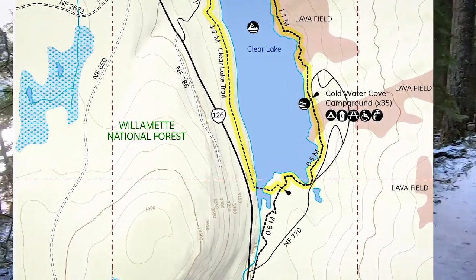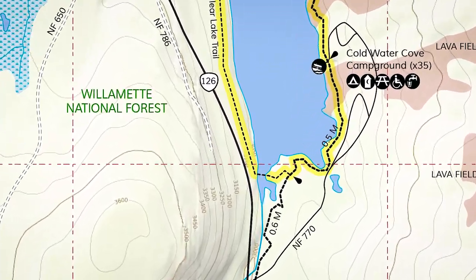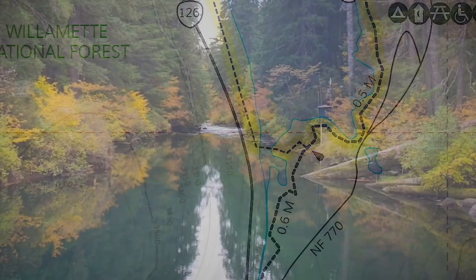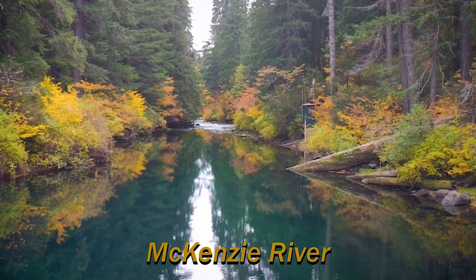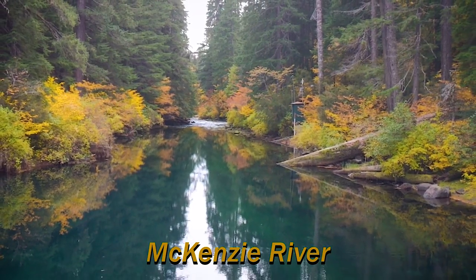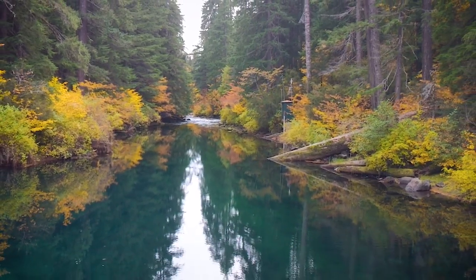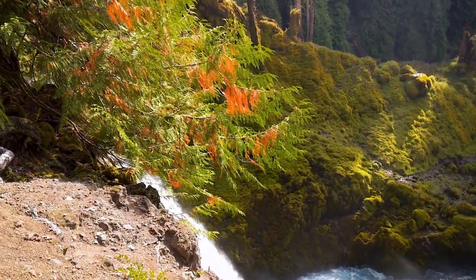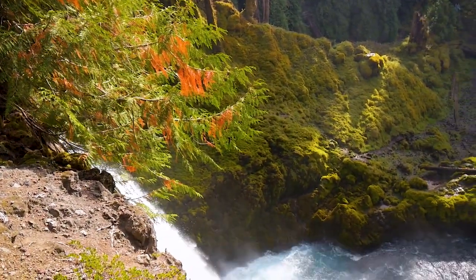At the south end of the lake, you can see the headwaters of the Mackenzie River. If you walk about a mile south of the lake, you can see Sahalie and Koosah Falls.